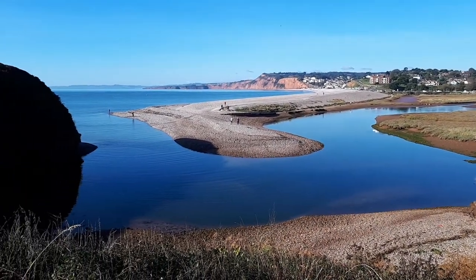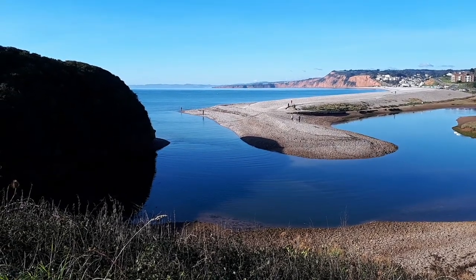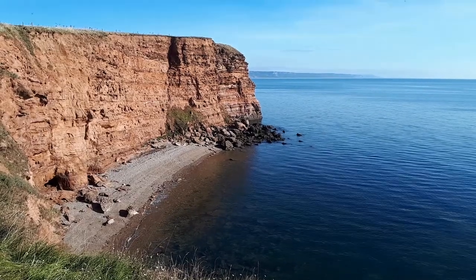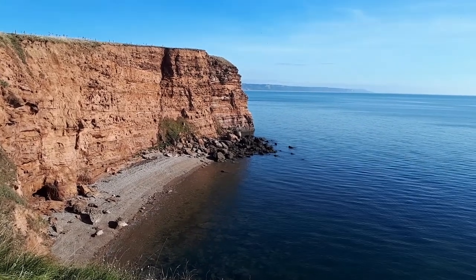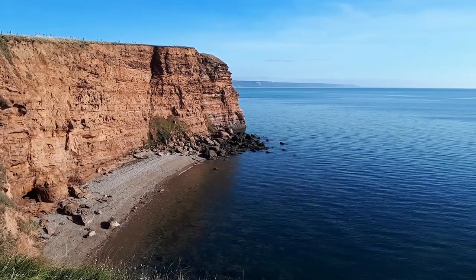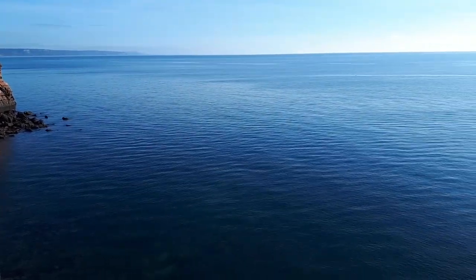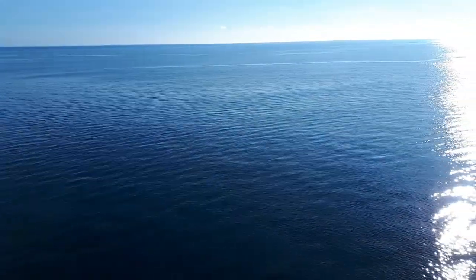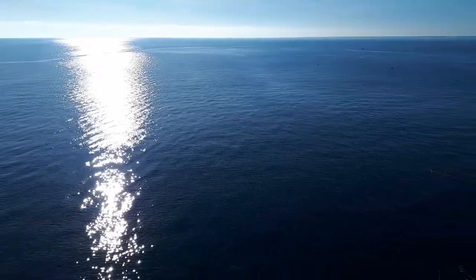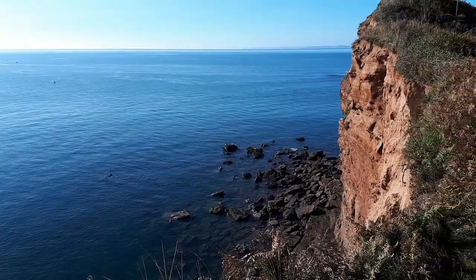This is the shingle embankment that will be breached to stop water building up behind it and causing damaging floods. I'm up on the south west coast path now on what is known as the Otterton Ledge. You can walk for miles along this coastline. We're looking east past Sidmouth towards Branscombe, and now across to the Torbay area west of us.